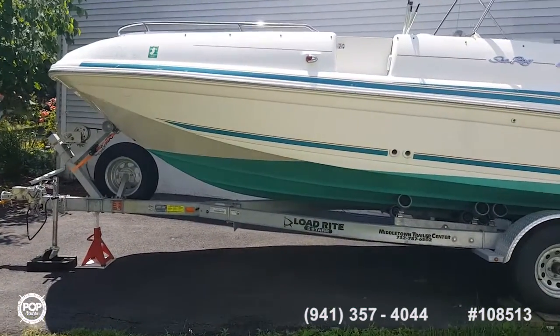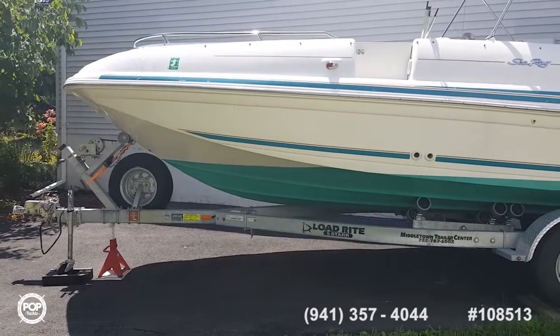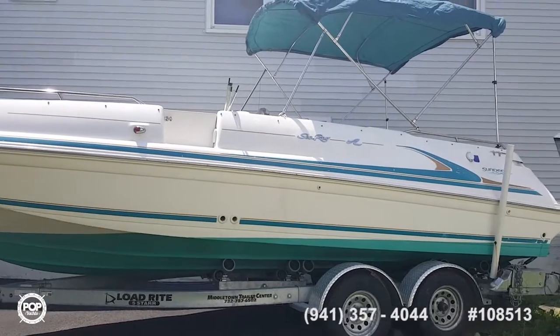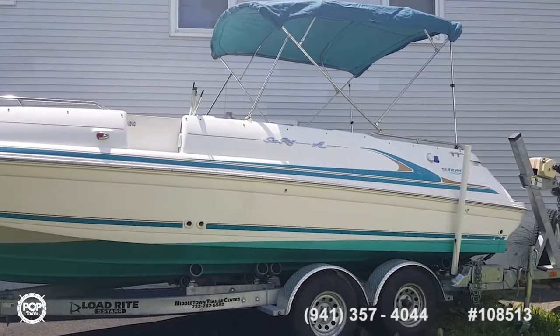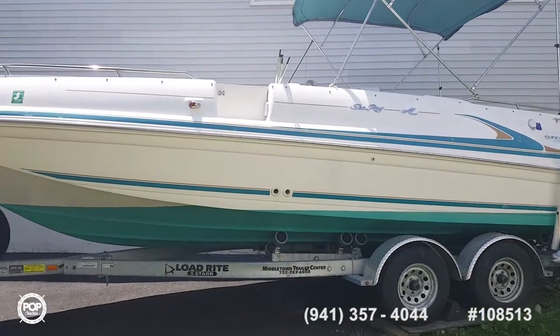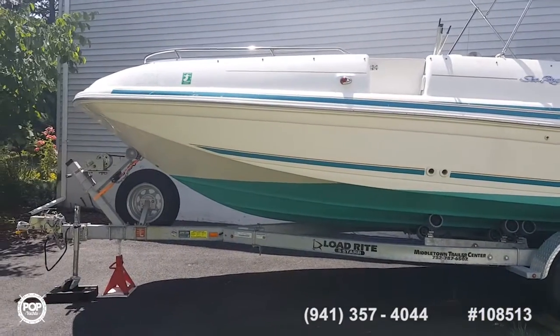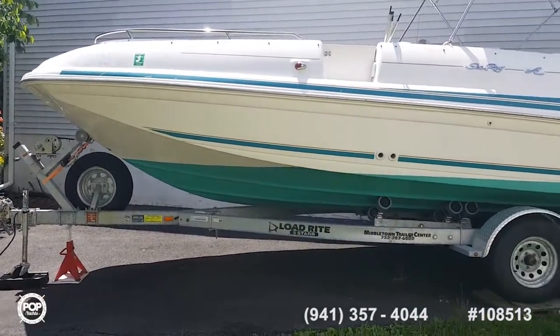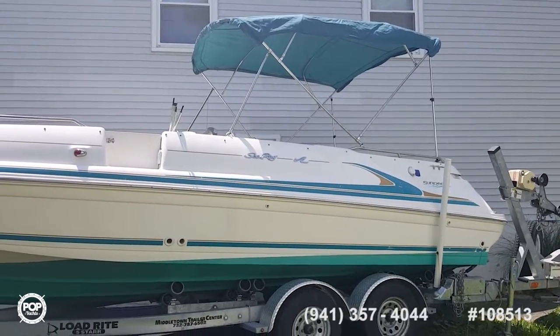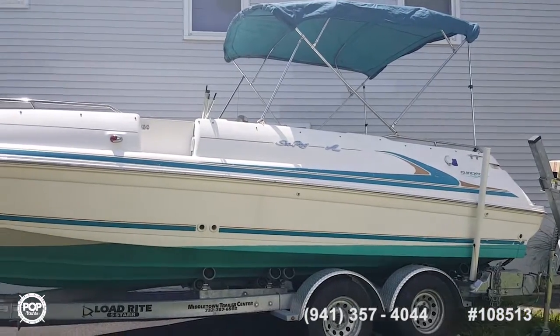Any final words about your fun-in-the-sun boat? I'm sorry to see it go. We got a new boat, and we had loads of fun — the kids were younger. We did a lot of fun stuff: tubing, fishing, just going fast on the lake. It's just an awesome boat. Whoever gets it is going to have a load of fun with it.